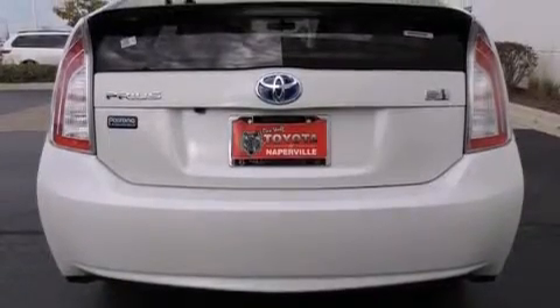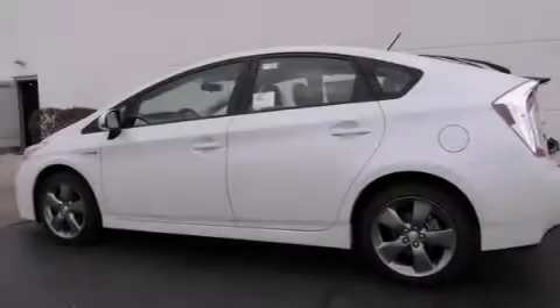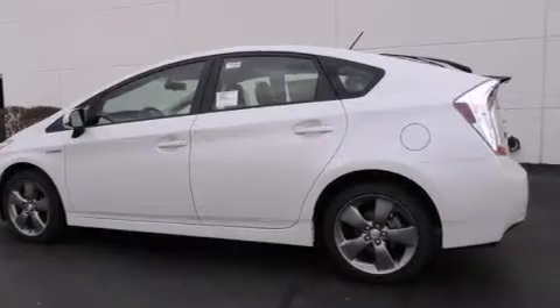Air conditioning with automatic climate control, a split folding rear seat, cruise control, a rear window defroster, and a navigation system.